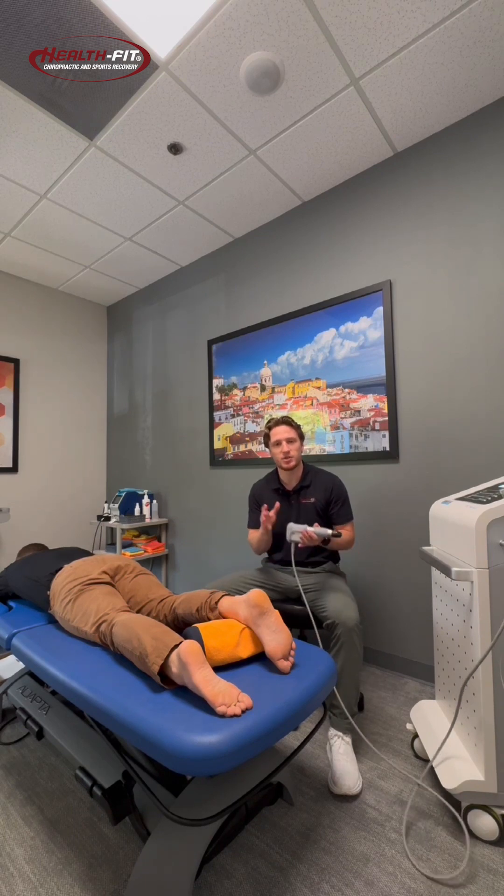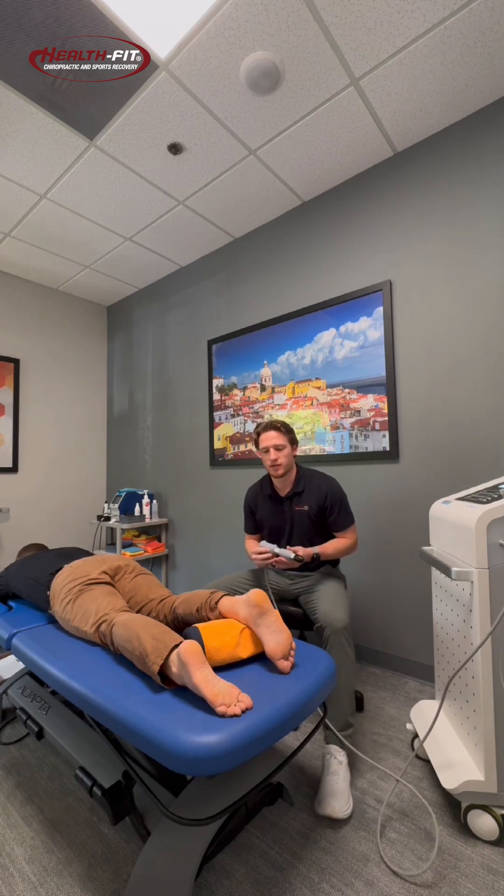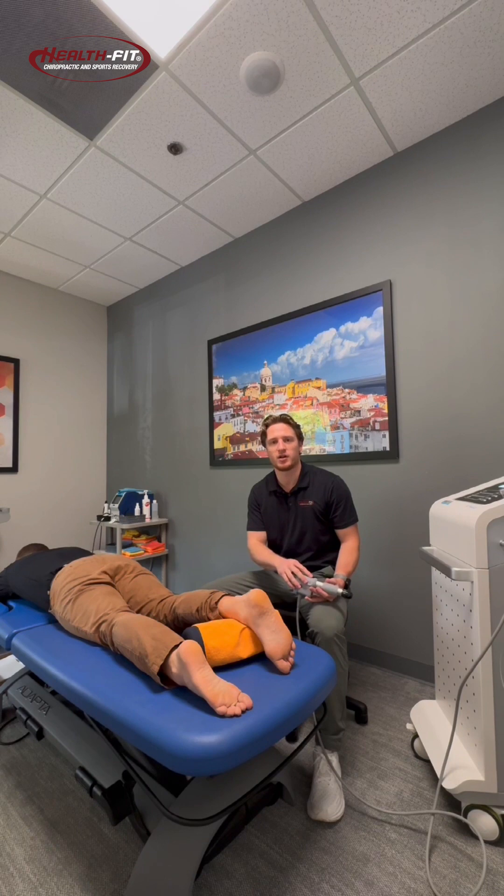Today we're going to demonstrate what a treatment would look like with our Shockwave machine. The thing with the Shockwave machine is you'll get some biofeedback — what I mean by that is the patient will feel it when it's working on what we call hot spots. These are the areas that are a little bit more tender that the machine will help pick up on, and those are the areas we want to target and heal.